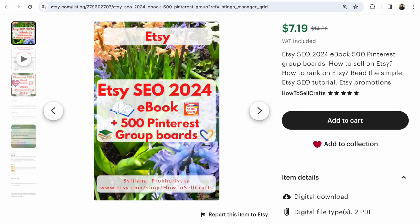Guys, if you have any questions, write under this video. Under this video I will write about my ebooks. With you — you were Svetlana Prokhorivska, Etsy shop, how to sell crafts. Bye guys.